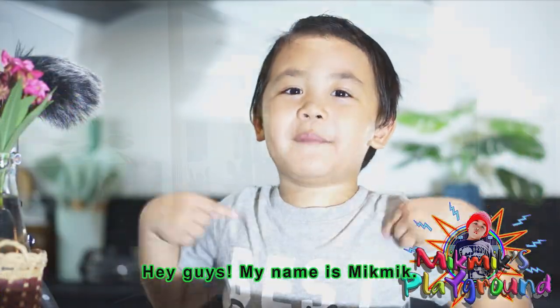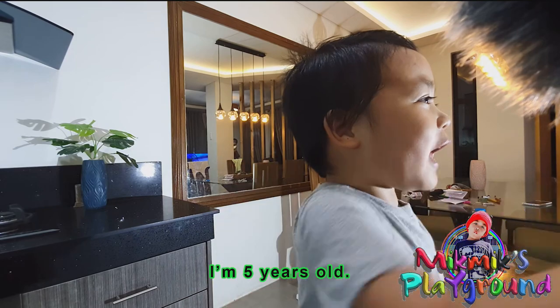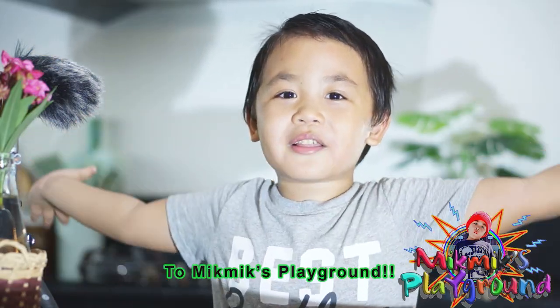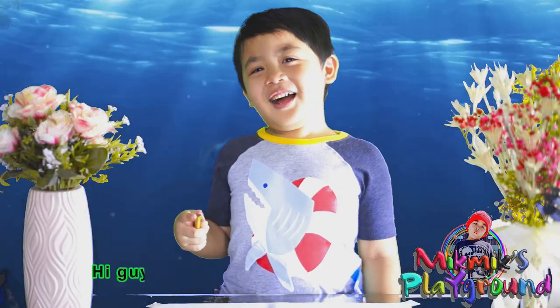Hey guys, my name is Mik Mik. I'm five years old. Welcome to my channel, to Mik Mik's Playground. Hi guys.